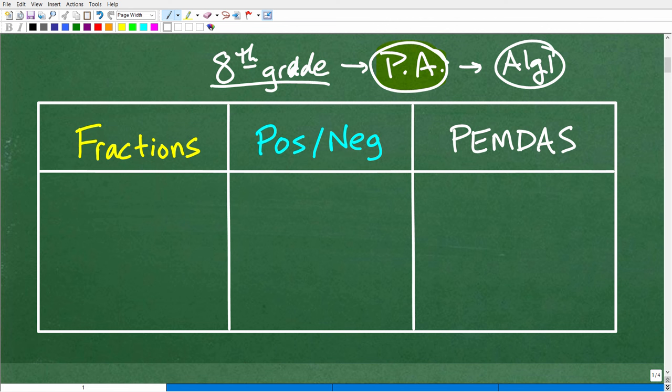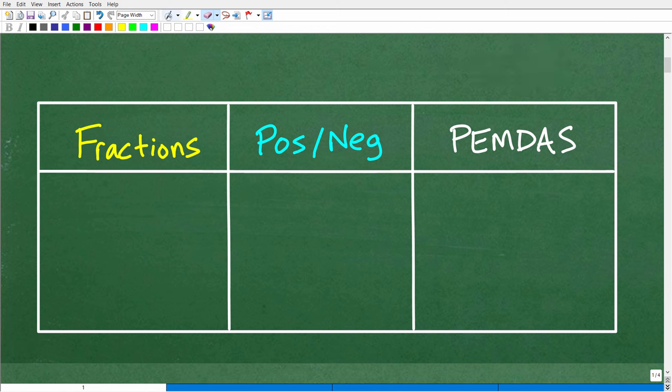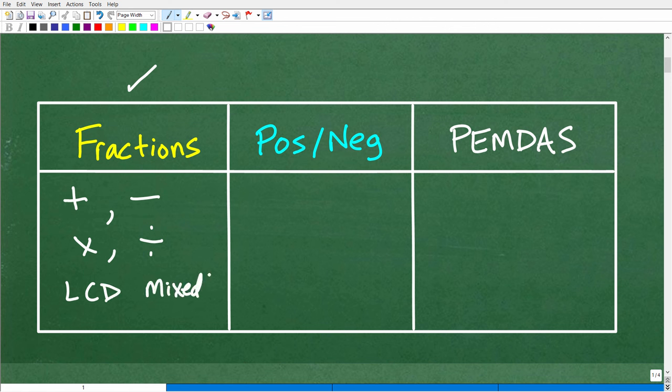So let's take a look at these three skills. If you get these down, you're going to be very prepared to be successful in pre-algebra and any course beyond that. The first one is fractions. You have to master fractions. You need to know how to add, subtract, multiply, and divide fractions. You need to know how to find the LCD, how to work with mixed number fractions, and how to reduce fractions. Just master fractions to the best of your ability — they are not going away. By the 8th grade level, you should be able to handle pretty much any fraction problem.